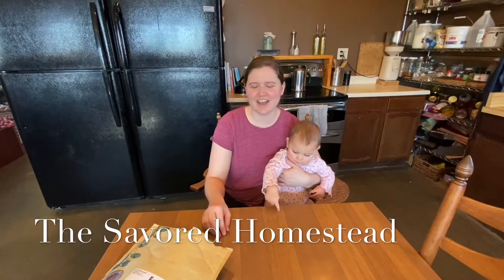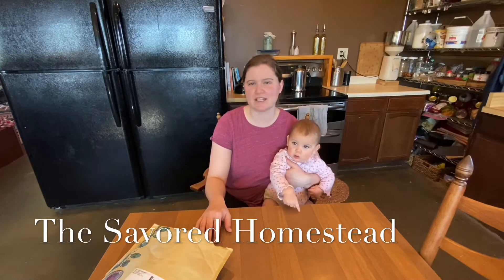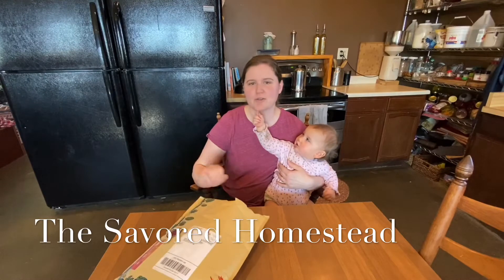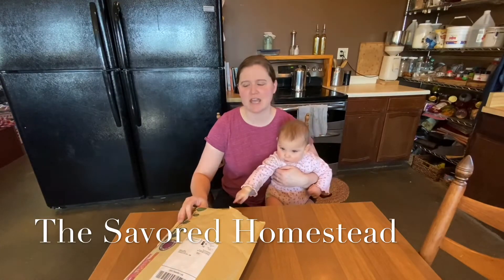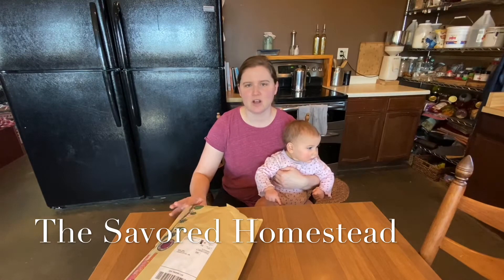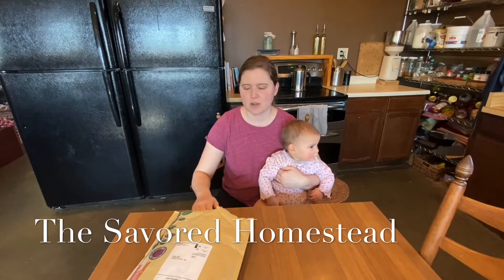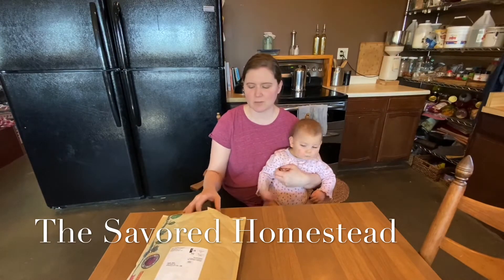Hi, this is Angie. Today is one of my favorite days of the year — we got our seed order for 2020. We always order from Baker Creek Seeds for the past few years. We have had great success with their products and they're all heirloom, so we can save them from year to year and reuse them. So I'm just going to go through the order here and show you what we got.